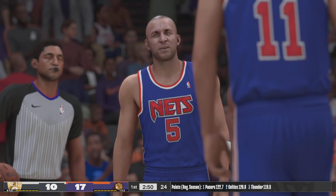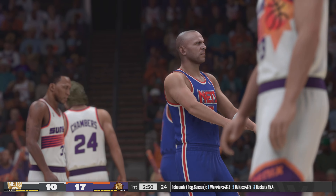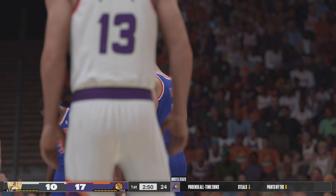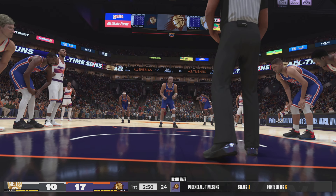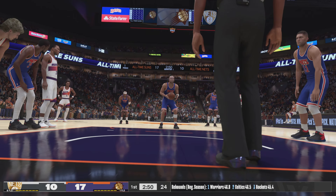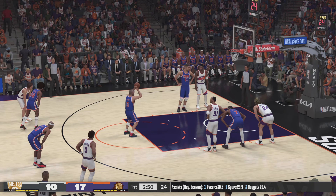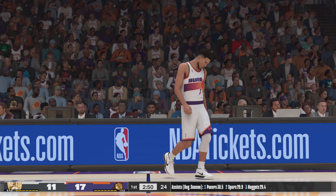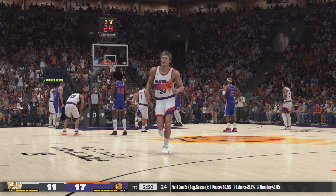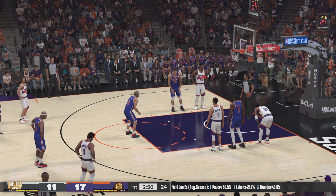Looking at the hustle stats for the Suns — the way they've been going after steals in this game has been super impressive. They are wreaking havoc right now and you can't turn it over against this team — that's a recipe for disaster. Kidd, really just a nightly triple-double threat — big point guard who can score, pass, and rebound. The Suns making a change: Booker's checked in.